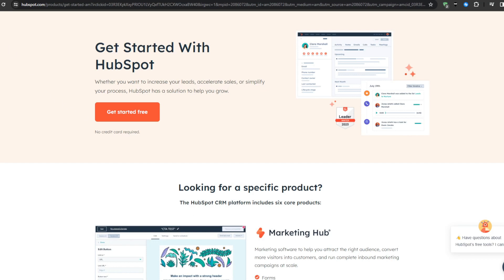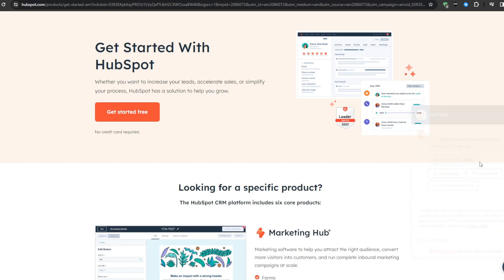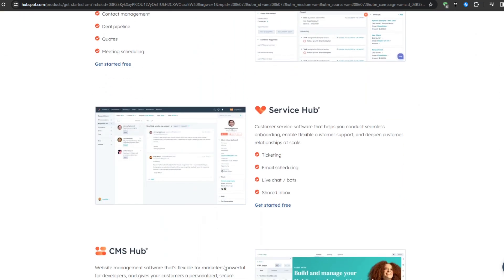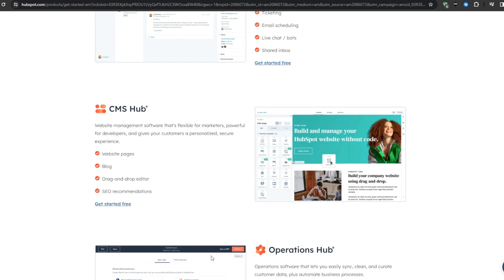Finally, we have the fifth alternative: HubSpot. Well known in the inbound marketing world, HubSpot empowers companies to systematically attract and convert high-quality leads into loyal customers. Some core features include a sophisticated landing page builder, advanced email campaigns, enterprise analytics and reporting, and an integration marketplace connecting 200-plus platforms like Stripe, Shopify, Slack, and Google Sheets directly into your workflows and reporting dashboards. There is also a free unlimited CRM.